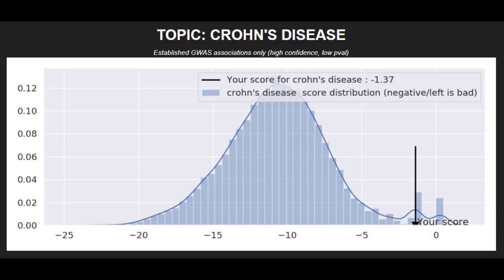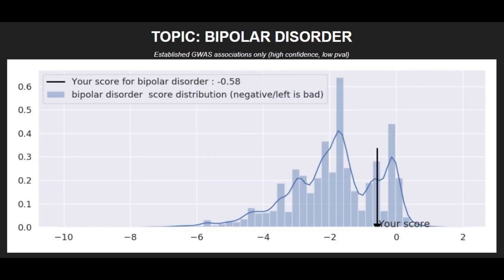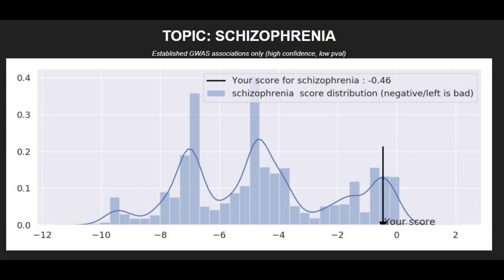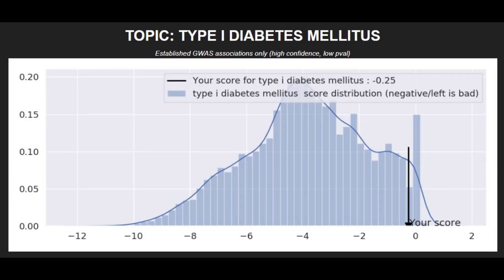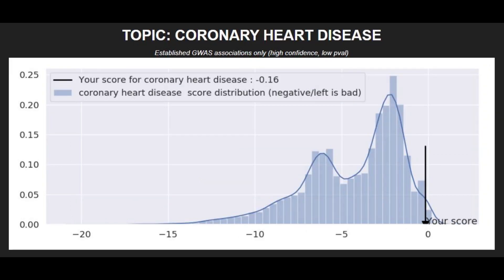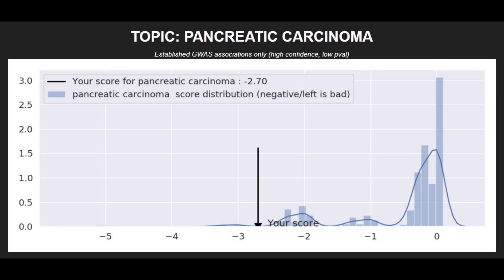Moving on to polygenic traits. She's got a very low risk score for Crohn's disease, a low risk score for bipolar disorder, a very low risk score for schizophrenia, a very low risk score for type 2 diabetes, a very low risk score for type 1 diabetes, a very low risk score for coronary heart disease, and a very high risk score for pancreatic carcinoma as well as various other cancers.